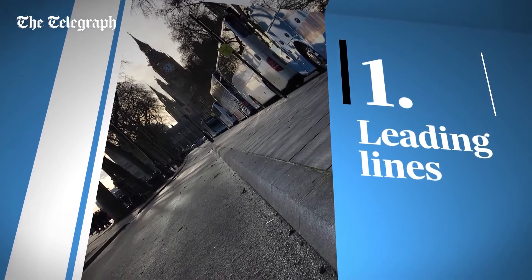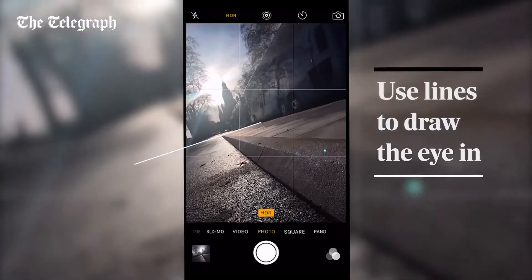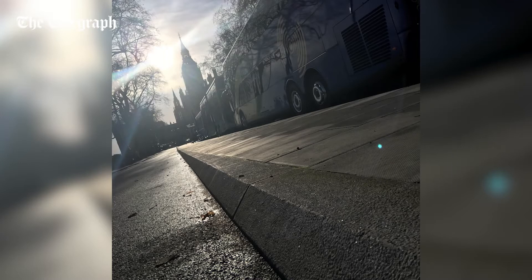Leading lines can really help enhance a photo by telling the viewer where to focus and guiding their eyes around the picture. Lines usually start at the bottom of the frame and work to draw the eye up and in. So when you're about to take a shot, check your surroundings for symmetry and long lines. They can make roads, rivers, tunnels and platforms look really interesting, just by making sure you frame them correctly.